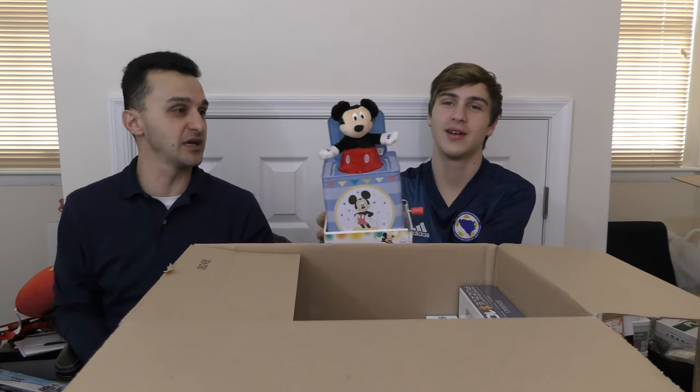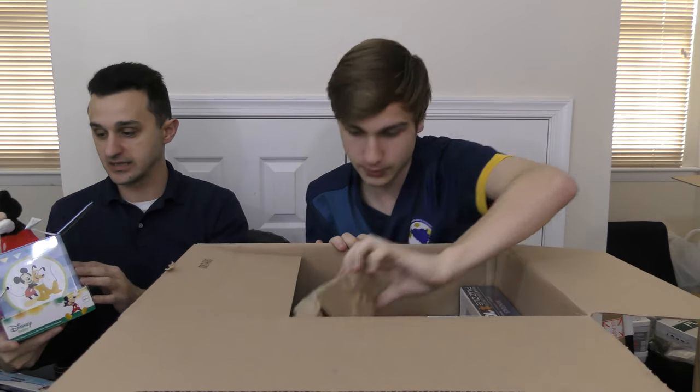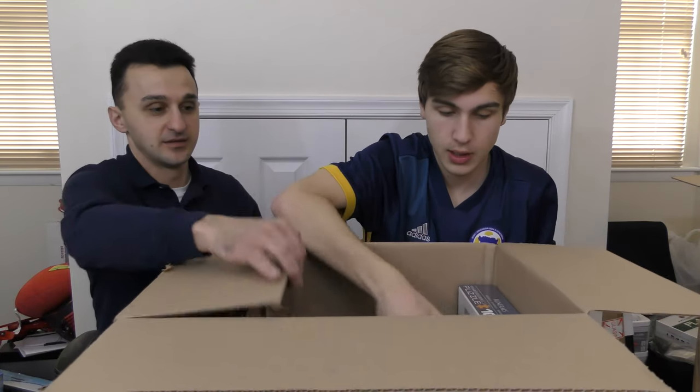Hey! There's Mickey. I thought you were going to be cool. So this little thing is a little music box. I'm going to say maybe about $10.